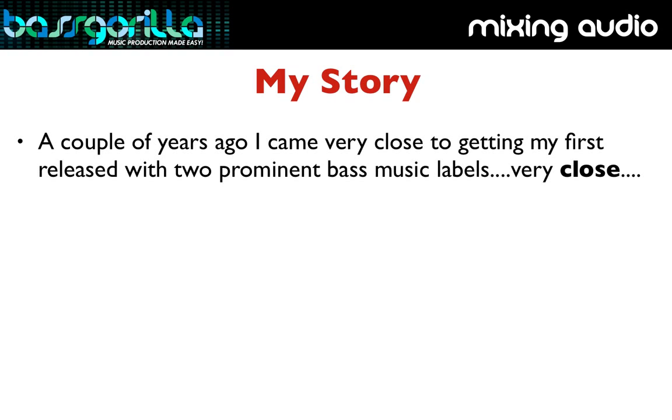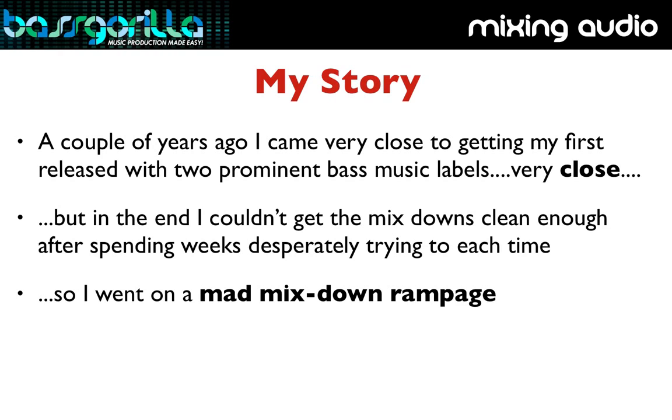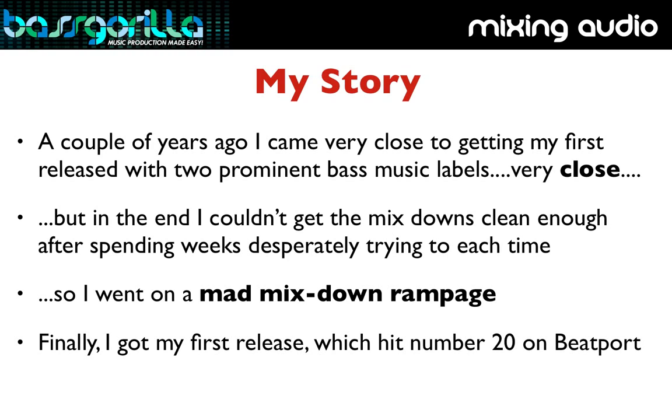This happened for me after years and years of struggling, and let me tell you, it is a pretty awesome feeling. A couple of years ago I came real close to getting my music released with two prominent bass music labels, but sadly both times my music didn't get signed because I wasn't able to clean up the mix enough after weeks of trying. So I went on a mad mixdown rampage, reading everything I could, and even paid some famous producers in my city to teach me. That work led to my first release, which hit number 20 on Beatport.